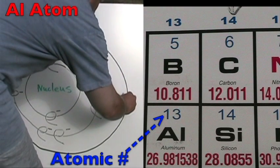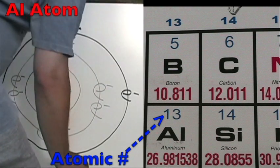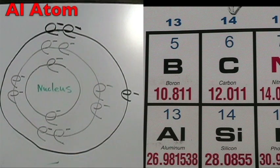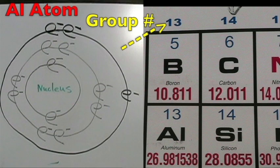The aluminum atom is in period three, so it has three energy shells. The atomic number is 13, so it has 13 protons and 13 total electrons. The group number is 13, so it has three electrons on its outer shell.